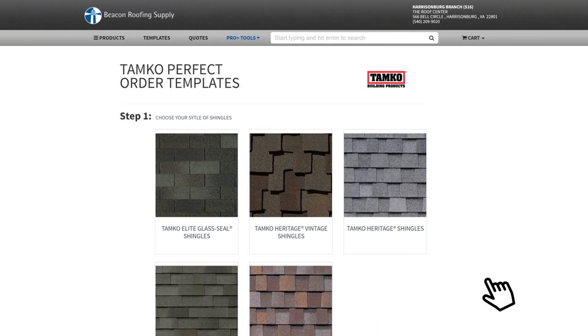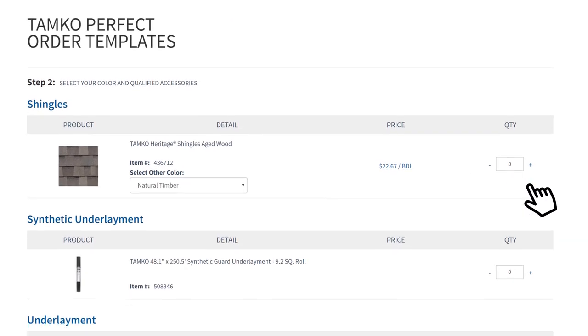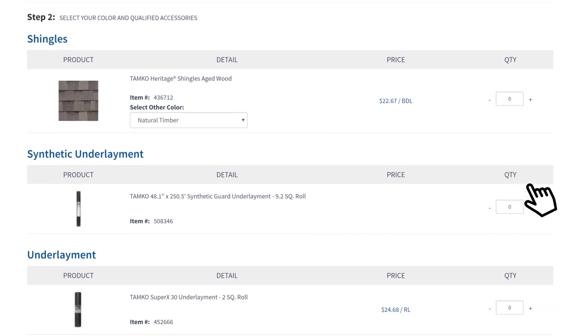Looking to provide a system warranty? We're working with manufacturers to take pre-built templates to the next level. We call them Perfect Orders, automatically assembling a list of everything the manufacturer requires to get the job done right.